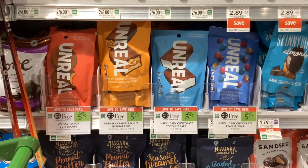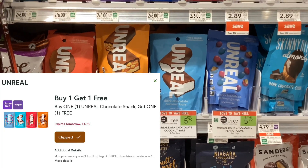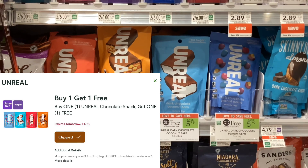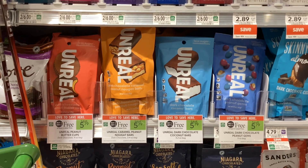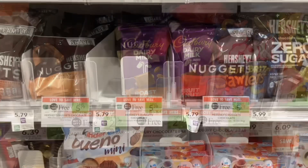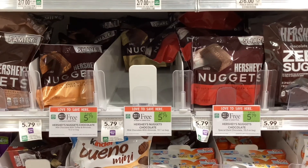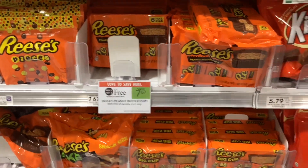The Unreal Chocolate is buy one get one free at $5.79, and we have a Publix digital coupon for it to also be buy one get one free. That's going to make both of them completely free. We have a lot of different buy one get ones on chocolate in the candy aisle this week, so if you need to refill your chocolate supply, this would be a good time to do it.